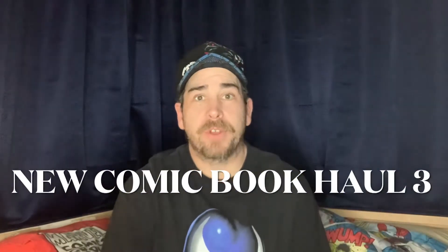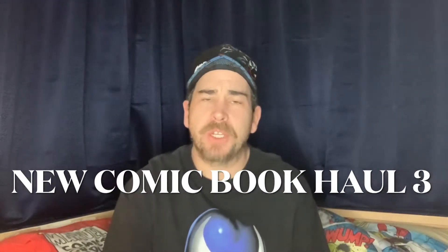Welcome back to the Mad Spideyverse, I'm Mad Spidey and this is my channel. Just for today I thought I'd do a few recent pickups of some new books that I picked up on the weekend.